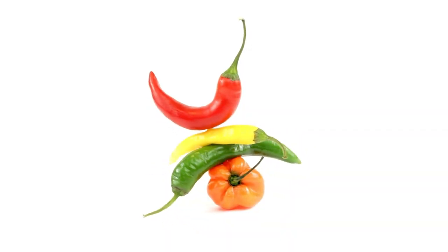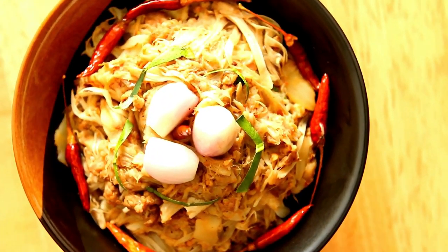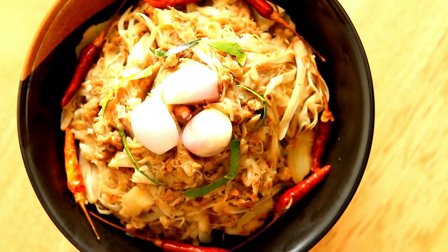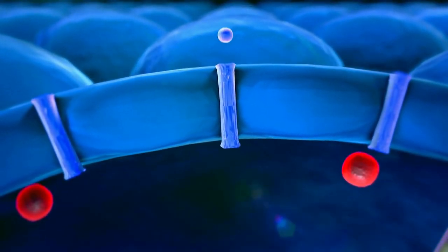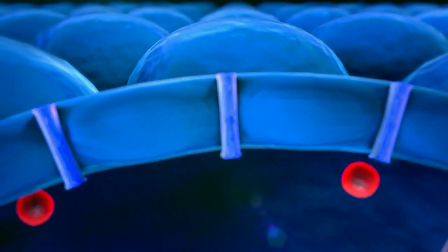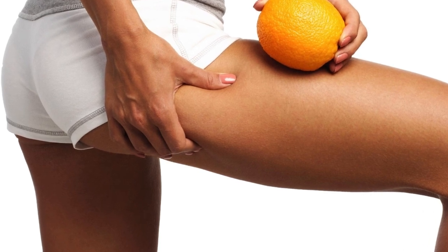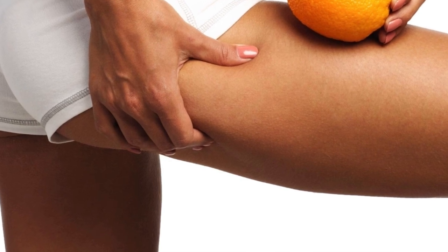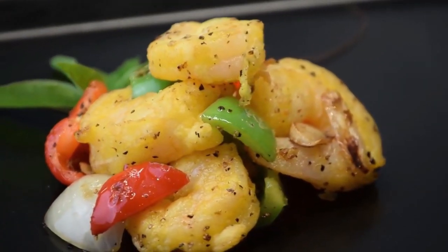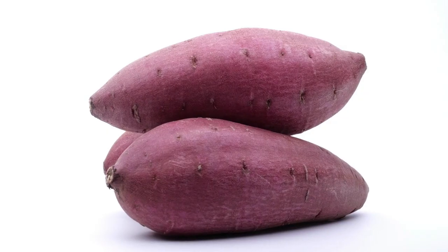Chili peppers. These amazing vegetables not only add color and heat to your food, they also contain a wonderful antioxidant called capsaicin. Capsaicin helps counteract the slowdown of metabolic rate which causes the body to start adding extra fat, meaning your body will burn through calories quickly and you won't have extra fat stored in your thigh area. It also helps control hunger, making you feel full without eating too much, which reduces your daily calorie intake.